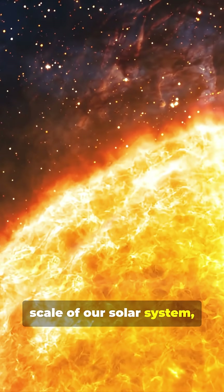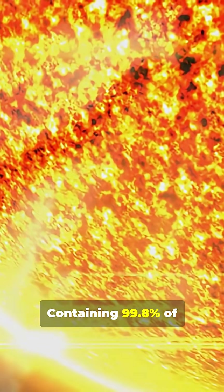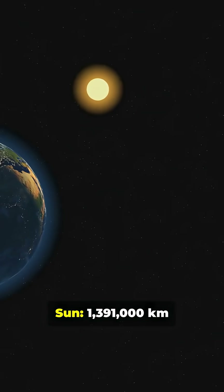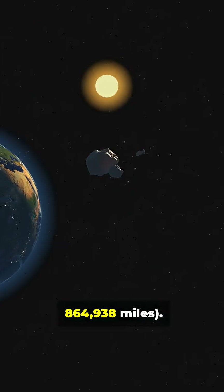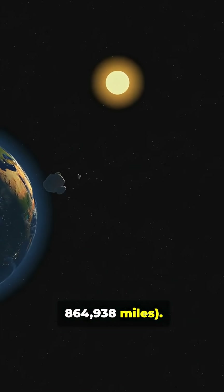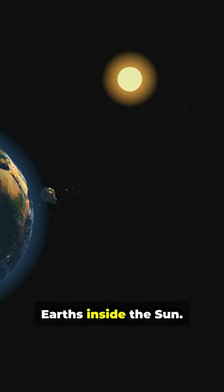To understand the scale of our solar system, we must start at its heart, the Sun. Containing 99.8% of the solar system's mass, its gravity dictates the orbits of everything that follows. Diameter of the Sun: 1,391,000 kilometers, or 864,938 miles. Fun fact: you could fit 1.3 million Earths inside the Sun.